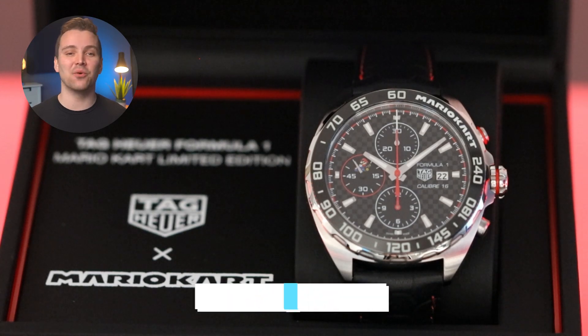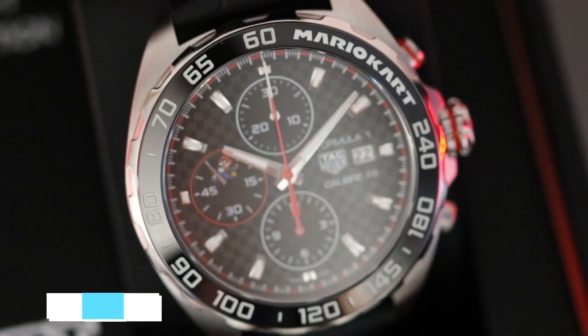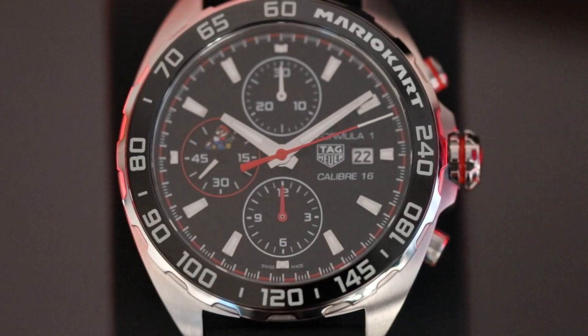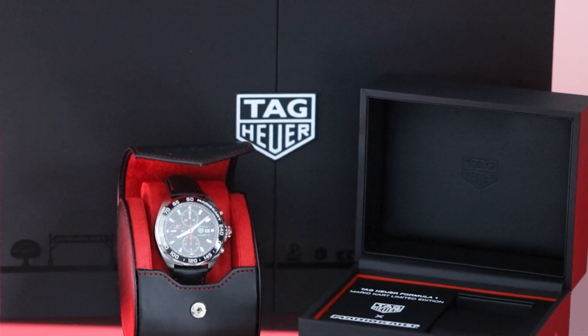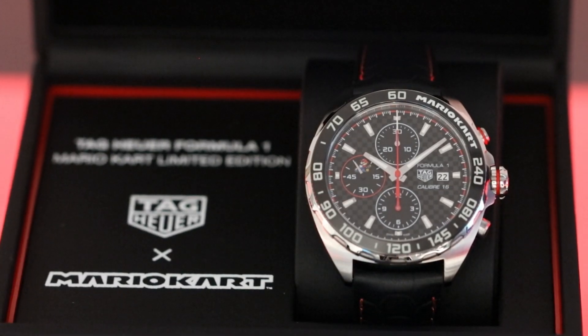Hello everyone, Josh here from the Watch Village. Today we've got a great piece to share with you, which is this very playful Tag Heuer Formula 1 Mario Kart Edition. This watch was limited to just 3,000 pieces and proved to be extremely popular with watch and gaming fans all over, although it did cause some controversy throughout the watch community. To no surprise, the watch sold out pretty much immediately and is now popping up on the pre-owned market for a premium.